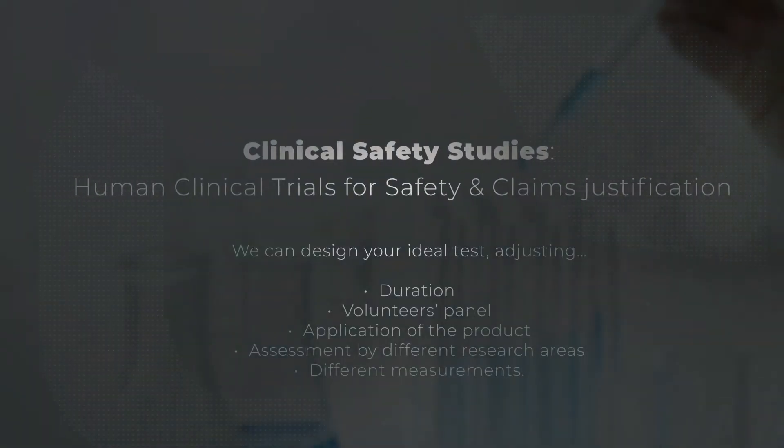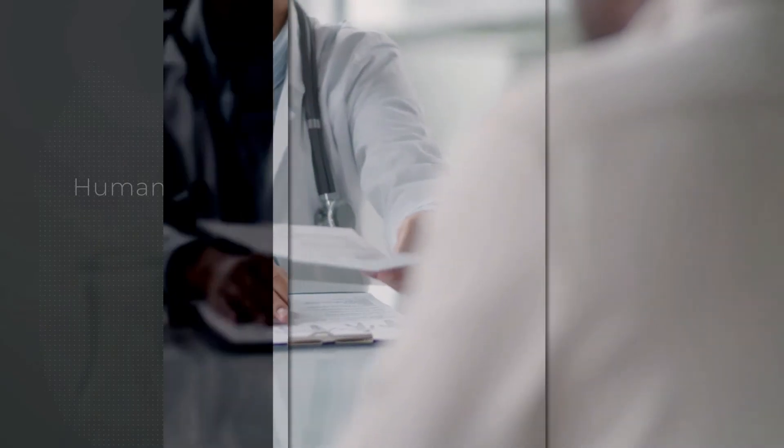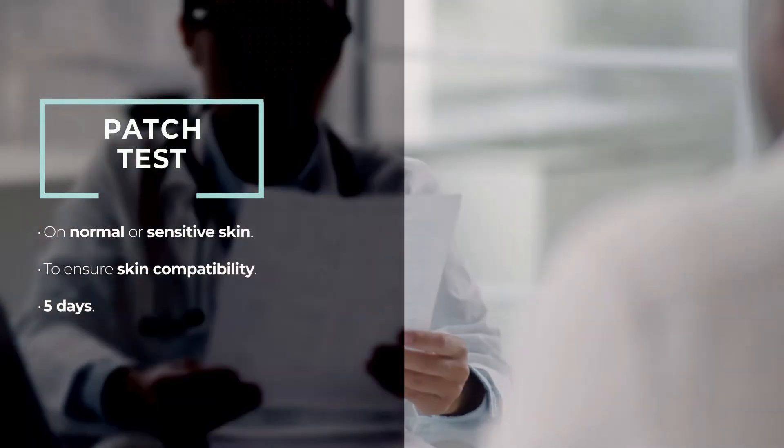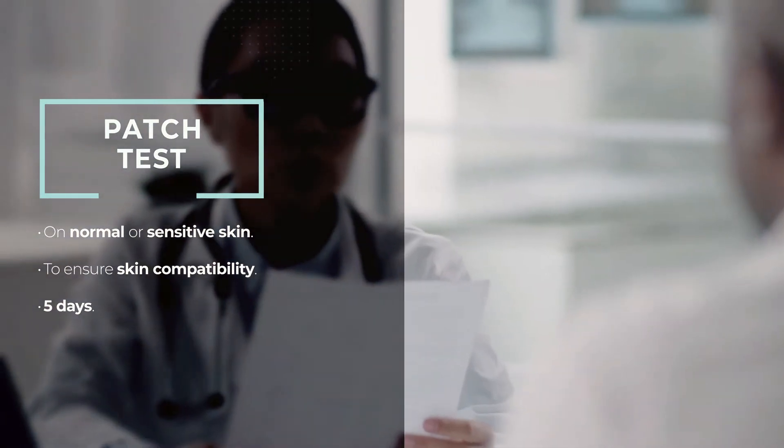Depending on your target strategy, Cosme Service can offer different test variables to justify product claims. Patch test: to assess the skin compatibility under dermatological control, to claim dermatologically tested.